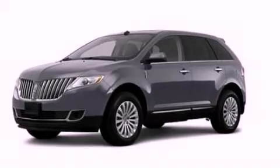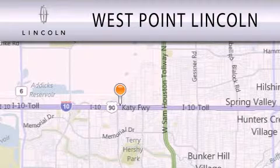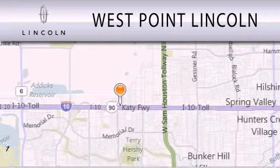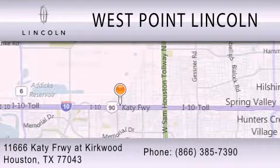We invite you to contact us today to learn more about this vehicle. West Point Lincoln is dedicated to doing everything possible to ensure that the experience you have selecting your next vehicle is as pleasant as possible. We're located at 11666 Katy Freeway at Kirkwood in Houston. West Point Lincoln.